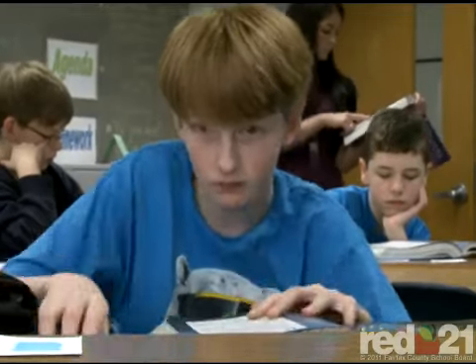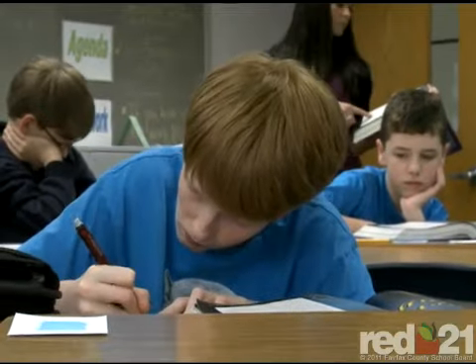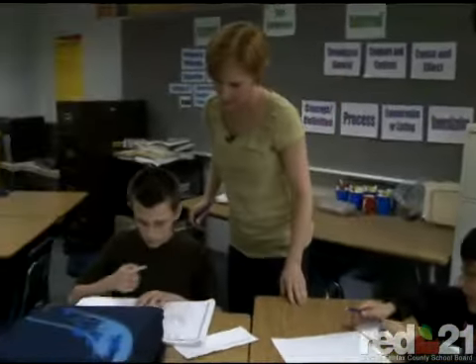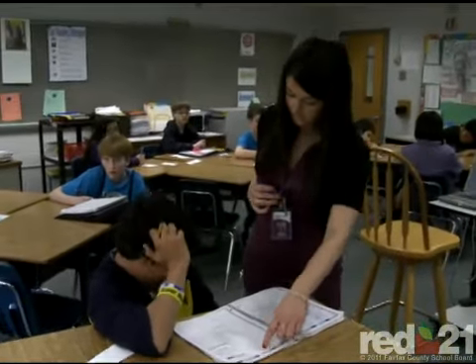If they're a Herndon Middle School student, they belong to every teacher in this building, and Lisa and Jennifer exemplify that. Herndon has more than 20 co-teaching teams, which usually pair a content area general educator with a special education teacher.